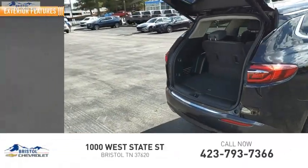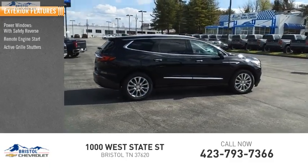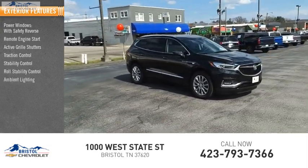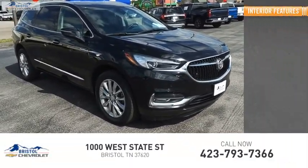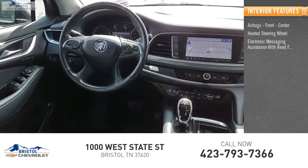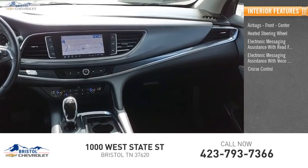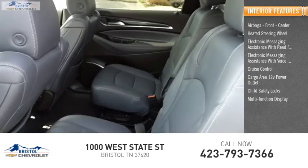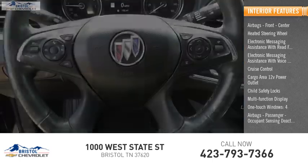Here are some of this vehicle's great options. Inside, you'll find airbags — front, center — heated steering wheel, electronic messaging assistance with read function, electronic messaging assistance with voice recognition, cruise control, cargo area 12-volt power outlet, child safety lock, multi-function display, one-touch windows, airbags, passenger occupant sensing deactivation.